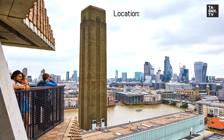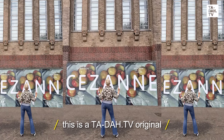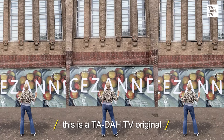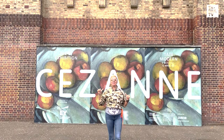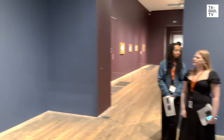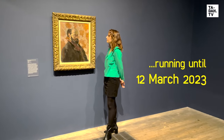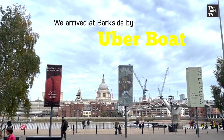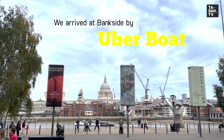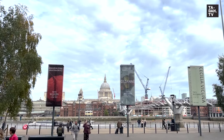Hey guys, welcome to London! Ready for a once-in-a-lifetime show at our favorite museum — we're at the Tate Modern for the Cezanne exhibition. This is what's gonna happen from the 5th of October onwards. We took the Uber boat to get across town, getting off at Bankside, just a short walk away from the Tate Modern.